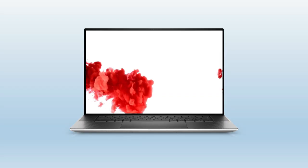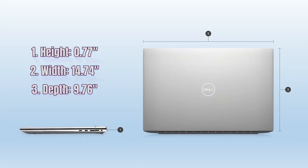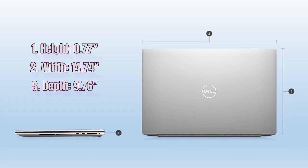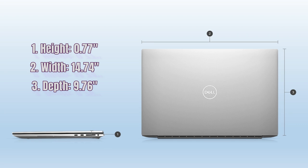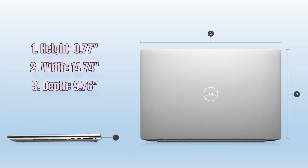Dell offers OS support plans for businesses with Windows Pro and personal use with Windows Home. The laptop's height is 0.77 inches, width is 14.74 inches, depth is 9.76 inches, and weight is a maximum of 2.44 kilograms.